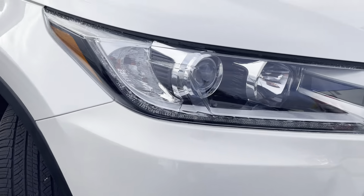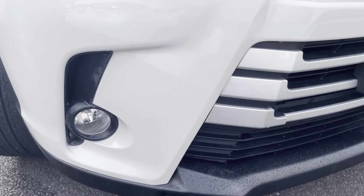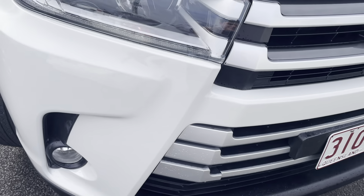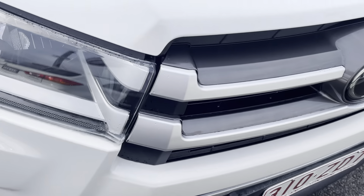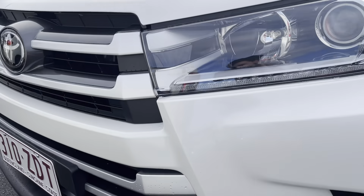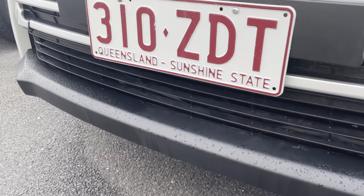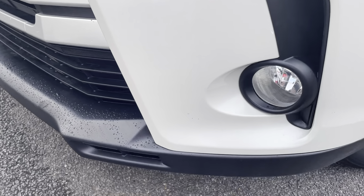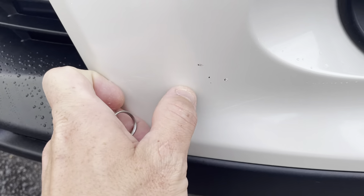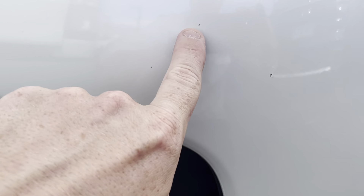Just heading down to the front of the vehicle now. As you can see, excellent condition — there's no chips in the paint or anything like that, no stone chips at the front here. I do just have a few little chips just here from a few rocks.